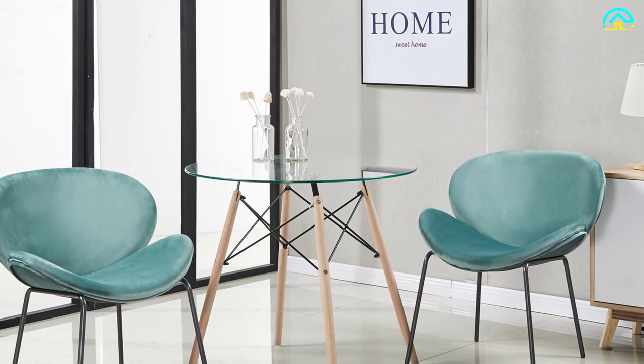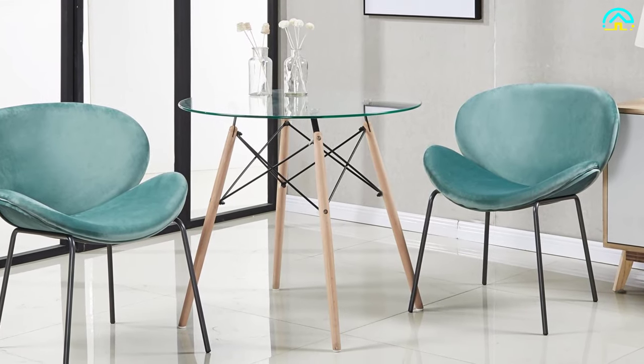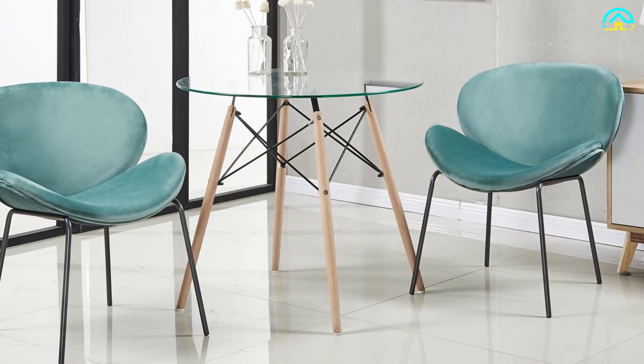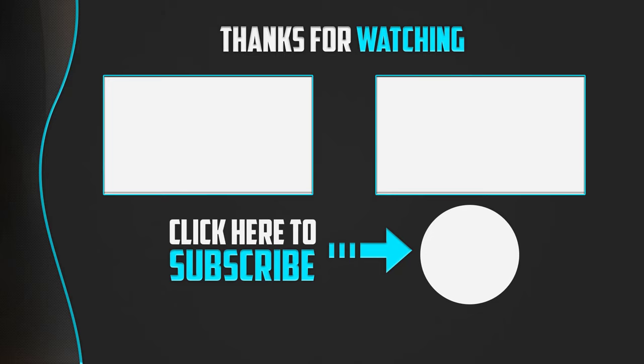The table has four beechwood legs that add stability, and can be used with two, four, or six chairs. Thanks for watching! If you liked this video, please like, comment, and subscribe. If you have any questions related to these products, leave a comment below and I will get back to you as soon as possible.